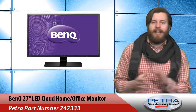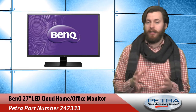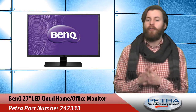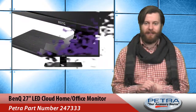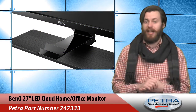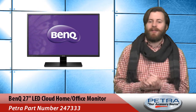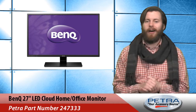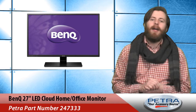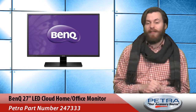Gaming is everywhere right now. The 27-inch LED Cloud Home Office Monitor from BenQ, Petra part number 247333, is perfectly suited for gamers. It offers a cinema-class picture even when streaming from smart devices. It also includes Smart Focus, which allows users to pinpoint a window or area on the screen and make it a focal point, so they see the content that matters most. This monitor is 7% off this week.